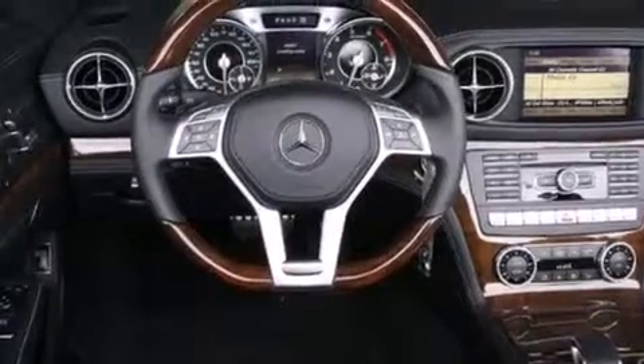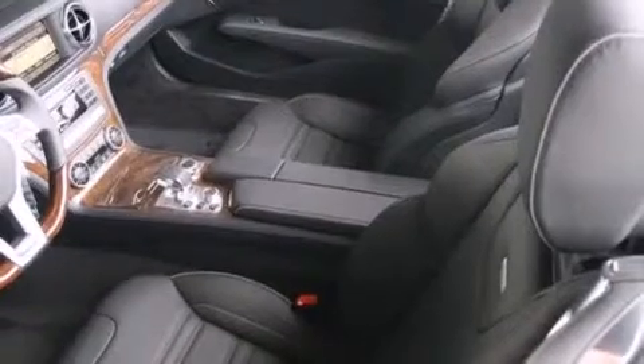The following features are also included: steering wheel memory settings, air conditioning with automatic climate control, and cruise control.